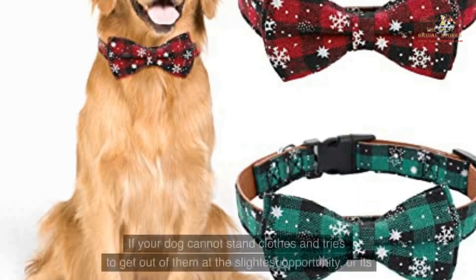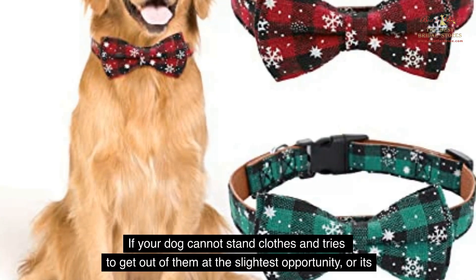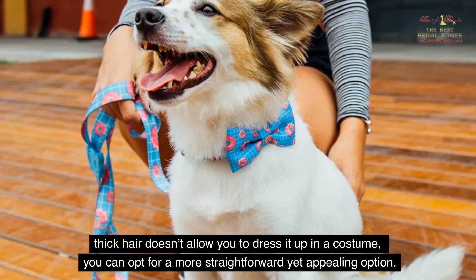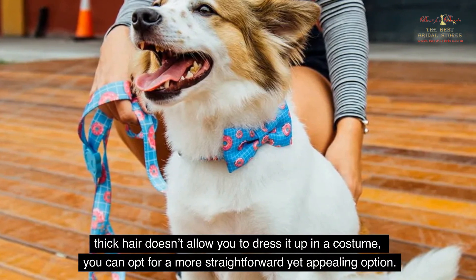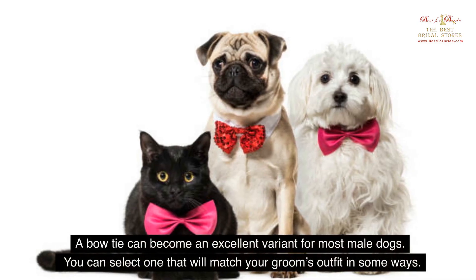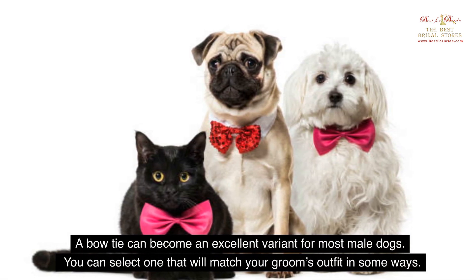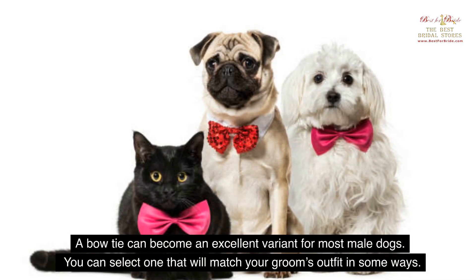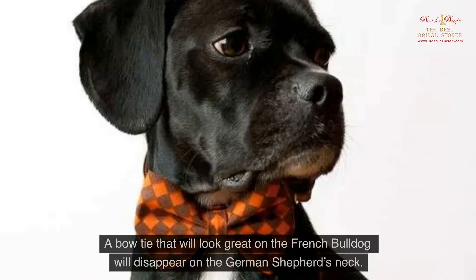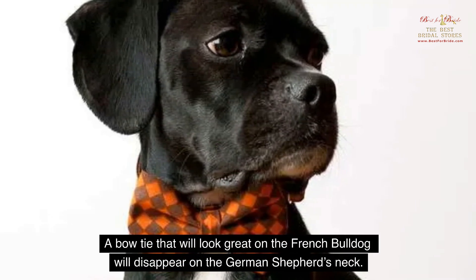Bow tie. If your dog cannot stand clothes and tries to get out of them at the slightest opportunity, or its thick hair doesn't allow you to dress it up in a costume, you can opt for a more straightforward yet appealing option. A bow tie can become an excellent variant for most male dogs. You can select one that will match your groom's outfit in some ways. The main thing is to choose the right size — a bow tie that will look great on the French Bulldog will disappear on the German Shepherd's neck.